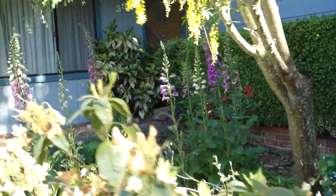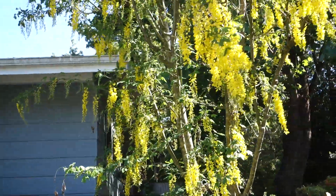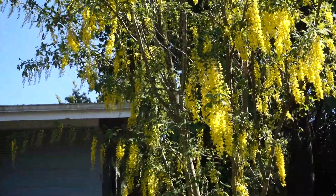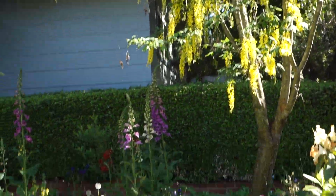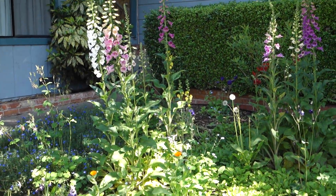It's the end of the columbines. Foxgloves, however, doing nicely. As is the golden tree — it's just in full bloom and the bumblebees are loving it.